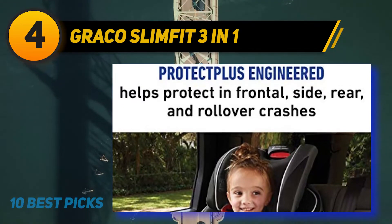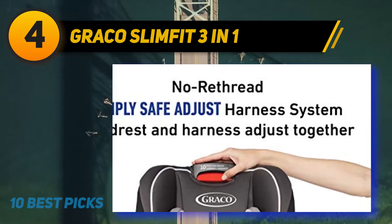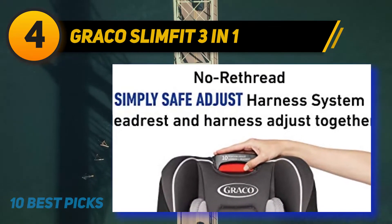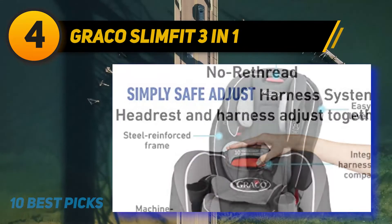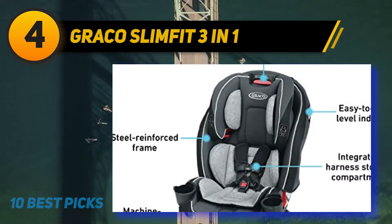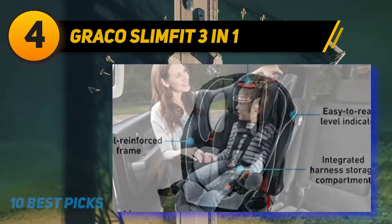The seat belt acts as the belt-positioning booster. The four-position recline provides comfort for your child across various rides. The rear-facing mode has an InRight latch system with latch attachments for trouble-free installation. Side impact protection prevents side collisions and protects the baby. The car seat also features a space-saving design with two unique cup holders that rotate and swivel to save space.